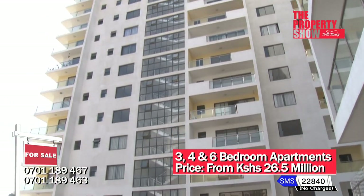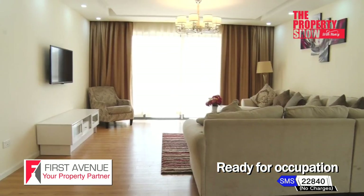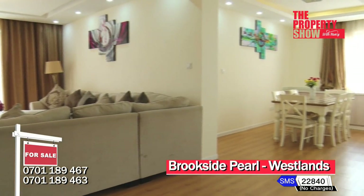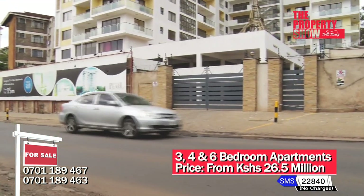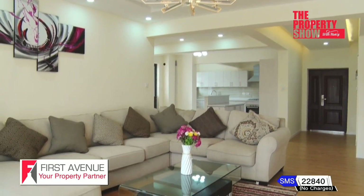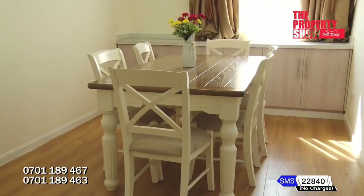Brookside Pearl is a stunning modern development consisting of three, four, and six bedroom luxury apartments, conveniently located at the most exclusive location of Westlands along Brookside Drive, five minutes away from Westgate Mall and Sarit Shopping Centre.